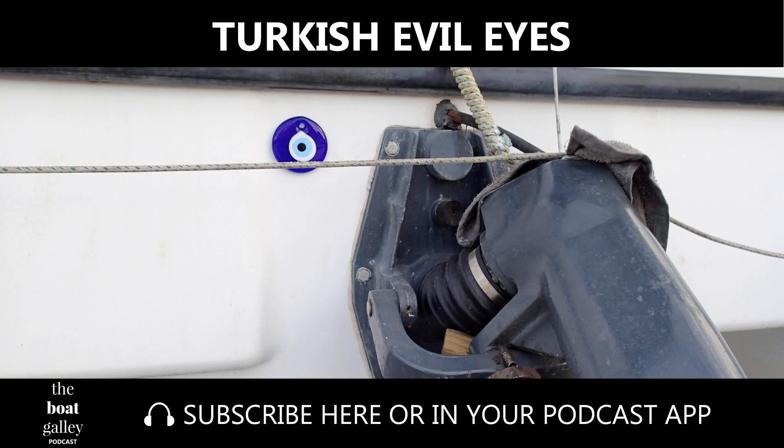Barefoot Gal has three Turkish evil eyes on her, plus a couple more on a keychain for the engine. We've gotten some questions about what they are and what they do. For anyone who hasn't seen one, it's a round blue circle with interior circles of lighter blue and white. Despite the name, the eyes don't do evil — they're there to protect you and your stuff from evil, bad luck, or as a woman I met in Turkey put it, bad juju.